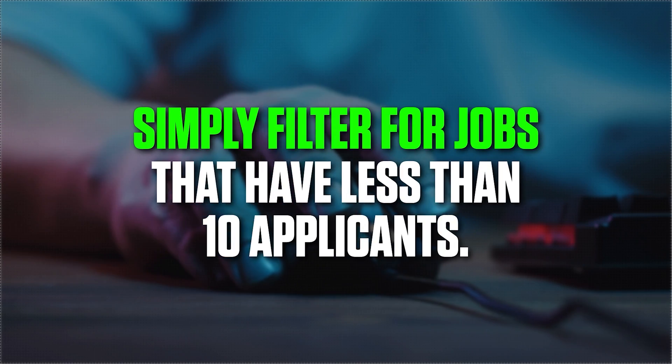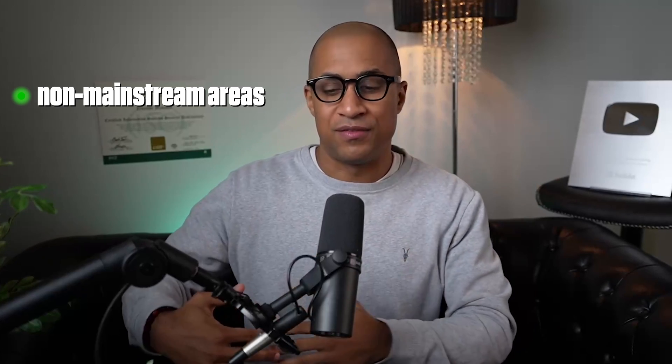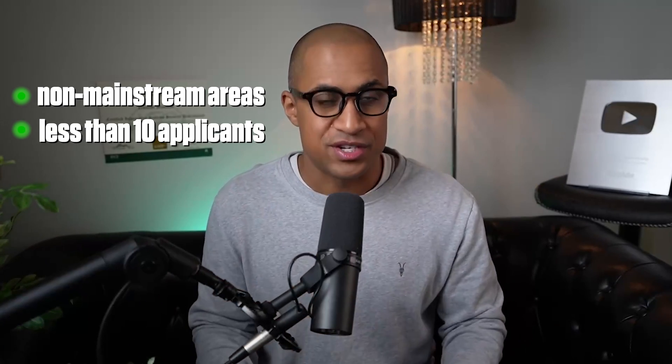The third step is really straightforward and easy. You can go to LinkedIn and filter for jobs with fewer than 10 applicants. I highly recommend doing this, especially if you're applying in metro areas. You can also combine the less-than-10-applicants filter with applying in rural, non-tech-hub areas — like Georgia or somewhere that doesn't have a lot of IT jobs. Filter for a non-mainstream area and then filter for fewer than 10 applicants, and that will increase your chances even more.